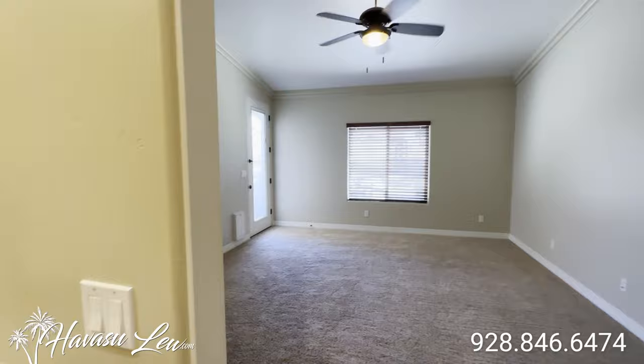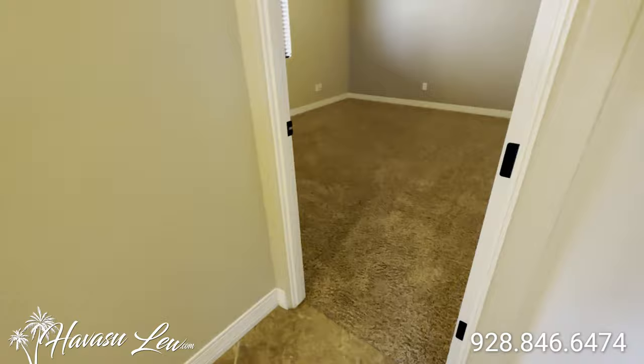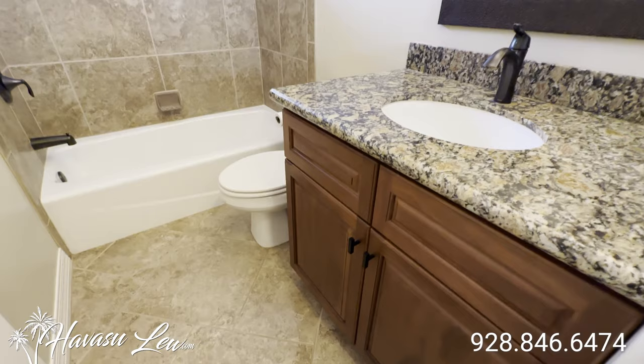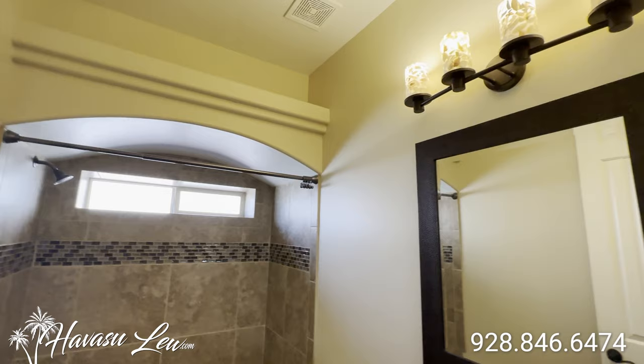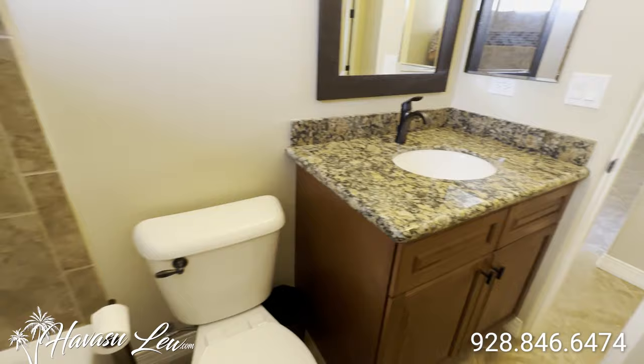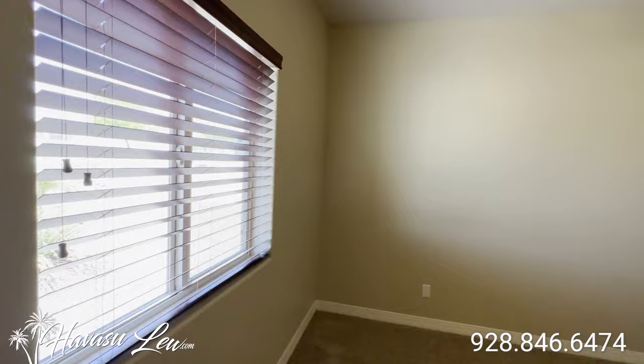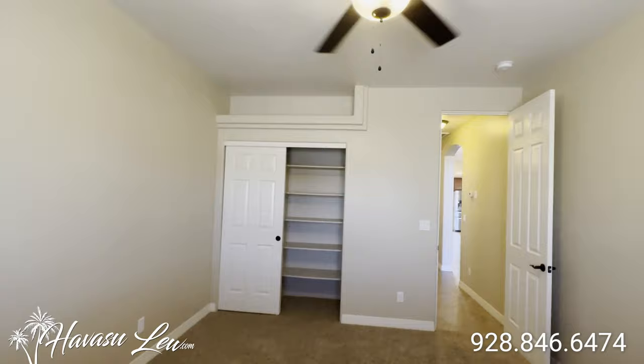Let's go check out the other side of the house. You have your first guest bedroom kind of in the middle of the house — it's a pretty good size actually for a guest bedroom. This lot is big so they're able to get both the RV garage and the bigger room sizes. You have your guest bath in the middle of the hall with a tiled full tub shower combo. There's also a little linen closet in the hall and then a third bedroom on the inside of the house. There's also a casita we'll go check out in a minute.